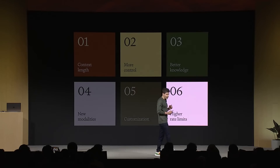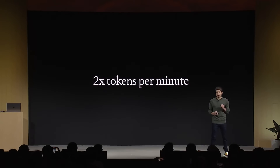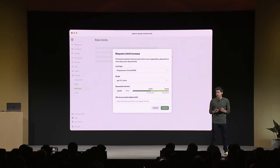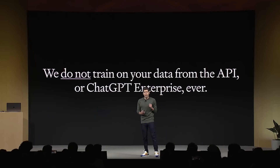Number six: higher rate limits. We're doubling the tokens per minute for all of our established GPT-4 customers. We're also introducing Copyright Shield — we will step in and defend our customers and pay the costs incurred if you face legal claims around copyright infringement. This applies both to ChatGPT Enterprise and the API. And to be clear: we do not train on data from the API or ChatGPT Enterprise, ever.